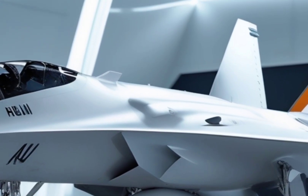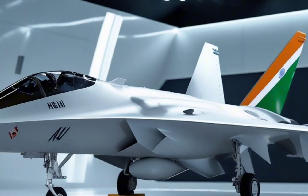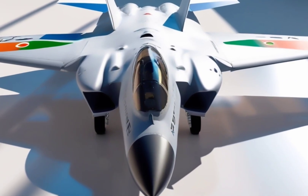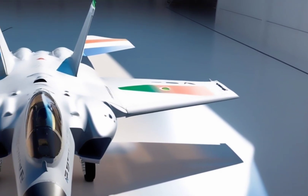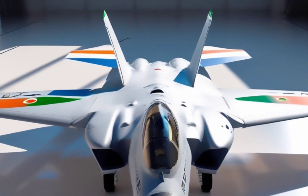Although it never saw combat or mass production, the X-29 left a lasting legacy. It proved that breaking the rules of traditional design can lead to breakthroughs in performance. And today, when we see advanced jets with extreme agility and high-tech control systems, we owe part of that evolution to the brave experiment that was the X-29.